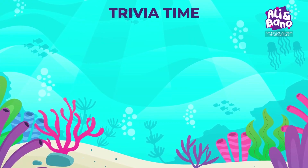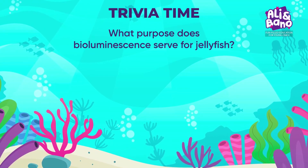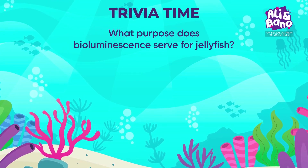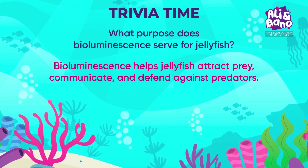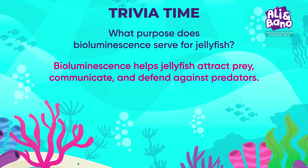Here's a trivia question for you: what purpose does bioluminescence serve for jellyfish? Put your thinking caps on, children. Bioluminescence helps jellyfish attract prey, communicate, and defend against predators.